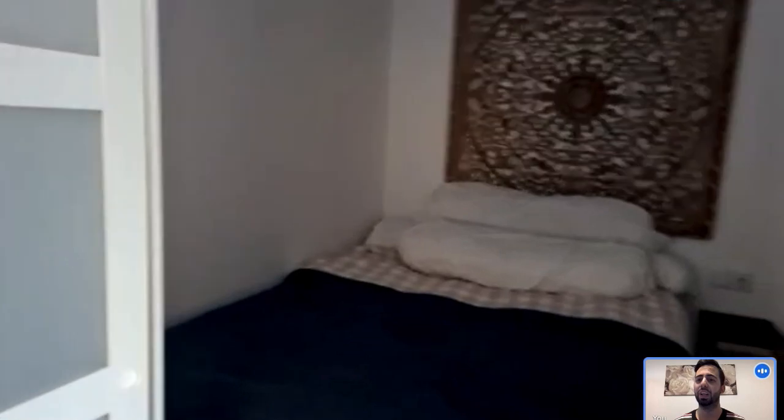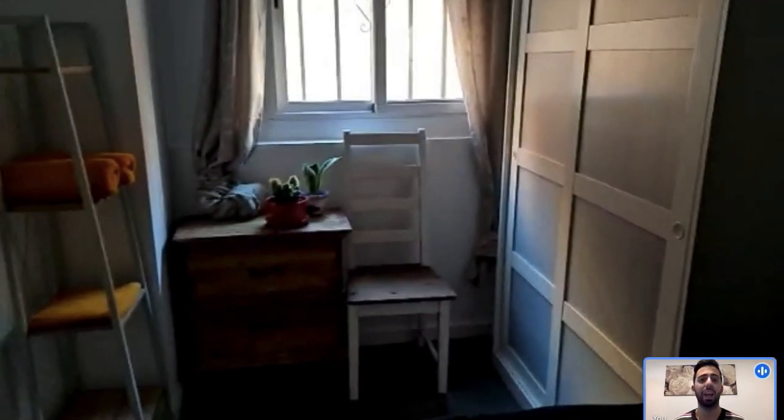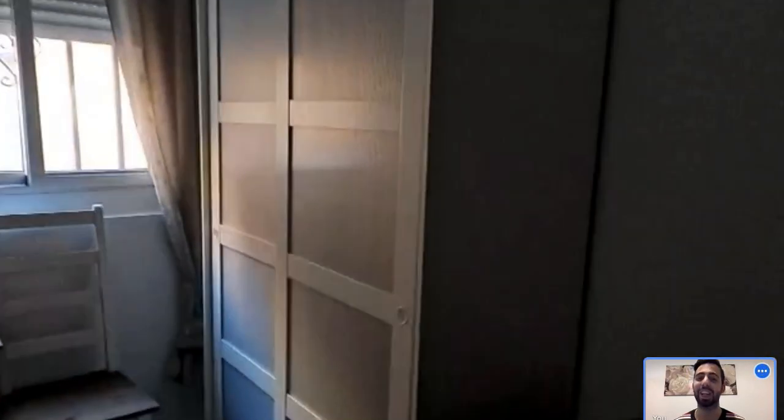Next to the bathroom we have the bedroom. Here in the bedroom you have a double bed with its nightstand, there are shelves and some space where you can put your stuff. There are also some drawers and a chair, and you have a closet right here obviously, so there is a lot of space for you to use.